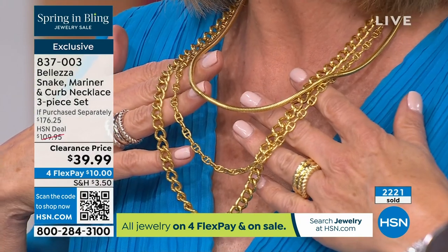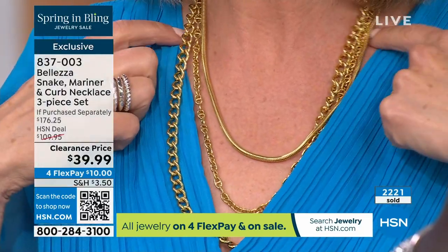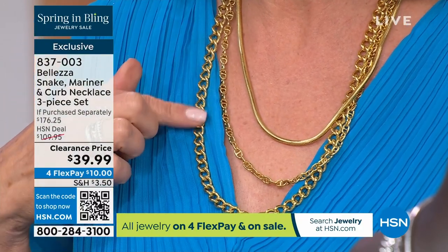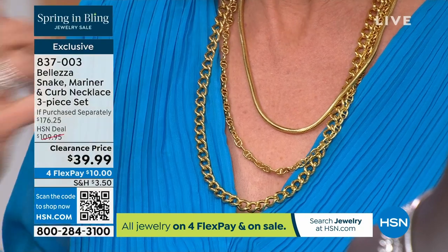We have this three-piece set in both the silver tone and the gold tone. What you're getting are three different chains: you are getting the snake chain, you're getting the mariner link, and you're getting the curb link. All three — you can get it home in a flex pay for ten dollars.